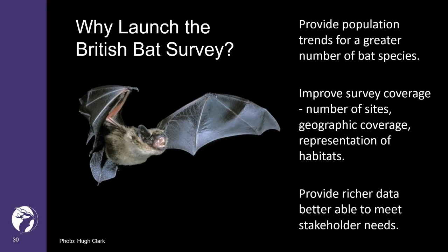Also, we should be able to cover more remote areas that are difficult to access at night, since the audio moths are installed during the day and then left recording for a number of nights.